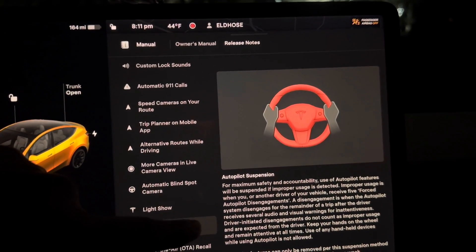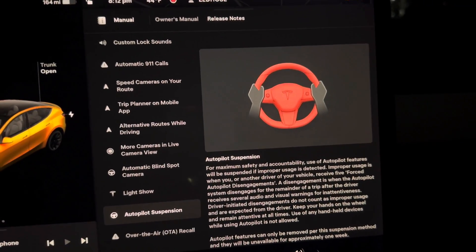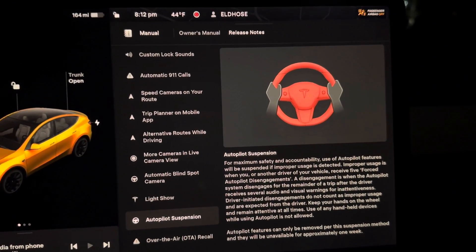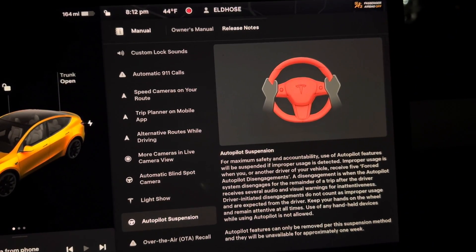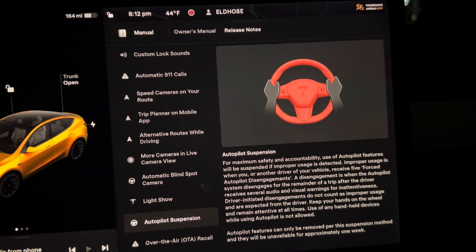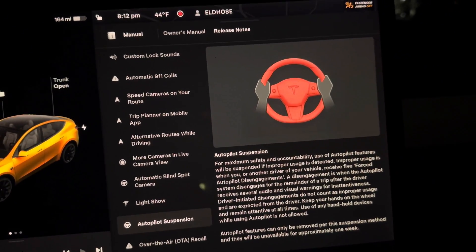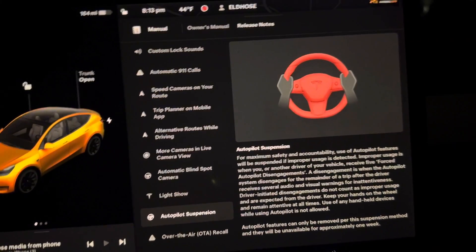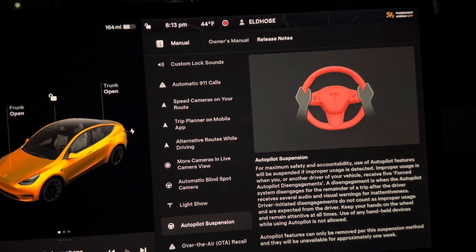Autopilot suspension: for maximum safety, they will remove your autopilot. If you don't touch your steering wheel more than two or three times, they will suspend it for a week or so. Keep your hands on the wheel and remain attentive at all times. Use of any handheld devices while using autopilot is not allowed. Autopilot features can be removed per this suspension method and will be unavailable for approximately one week. If you get five kickouts, they will kick you out for a week, so make sure you are very attentive.